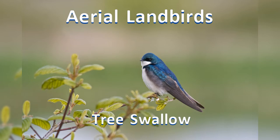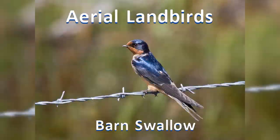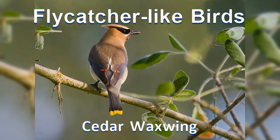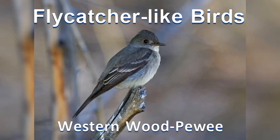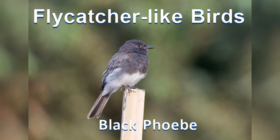Number seven: aerial land birds. These birds spend most of their time flying in the air and feeding on flying insects. Eight: flycatcher-like birds. Here is another group of insect chasers. These, however, generally perch on a branch and wait for insects to fly by before sallying out, grabbing the bug, and returning to their previous perch. They tend to sit upright.